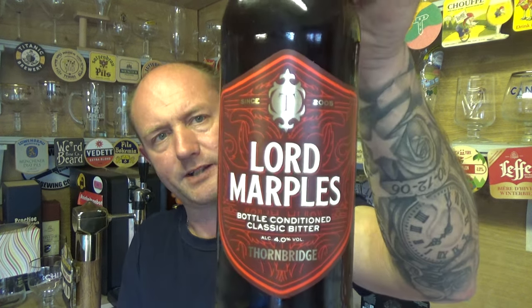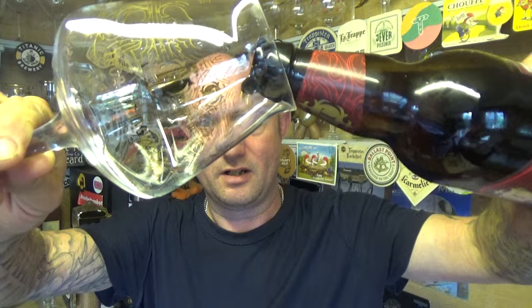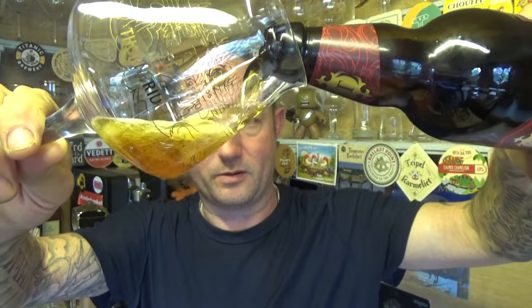Lord Marples was their very first Thornbridge beer, brewed back in 2005 and named after Mr. Marples, a former owner of Thornbridge Hall. I picked this up at Morrison's — I think it's new in there. It has done its rounds in supermarkets before though; Aldi or Lidl may have had it at some point. I got it on a four-for-free deal, so not too sure of the exact price — guessing a couple of quid or just over.